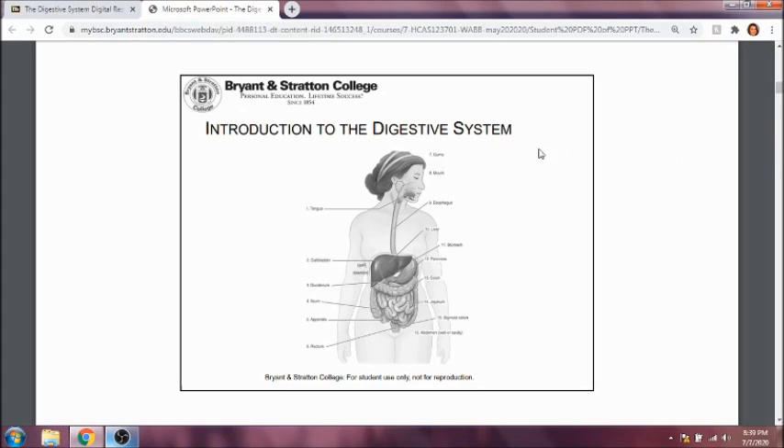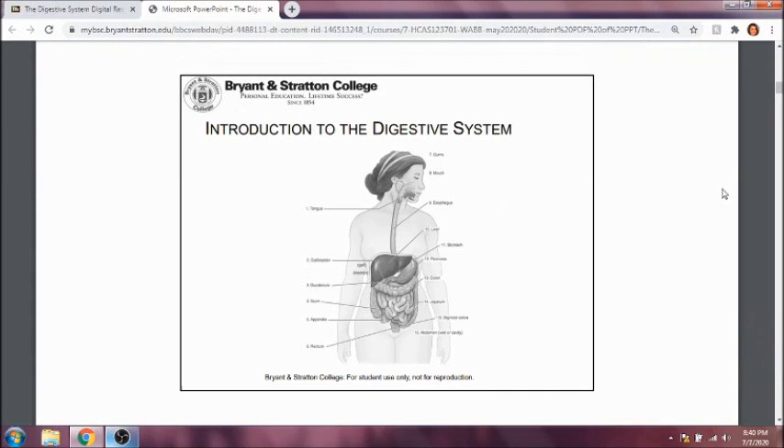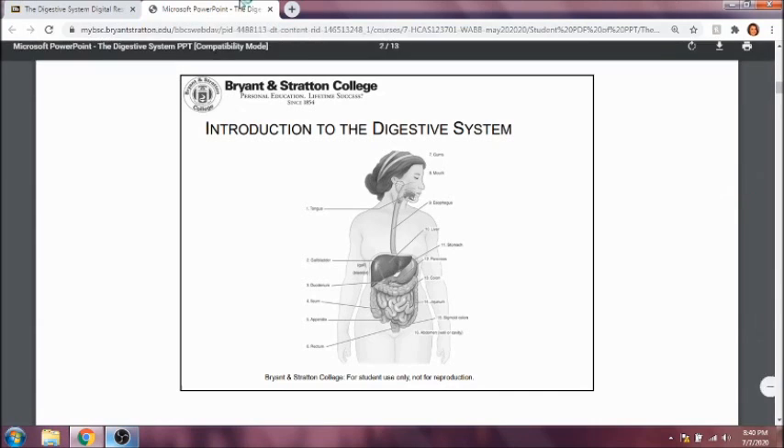The digestive system is a continuous tube from the mouth to the anus. You have the mouth, the pharynx, the esophagus, and all the structures in the mouth, such as the teeth, the gums, and the tongue — all of those are going to contribute to digestion as well.